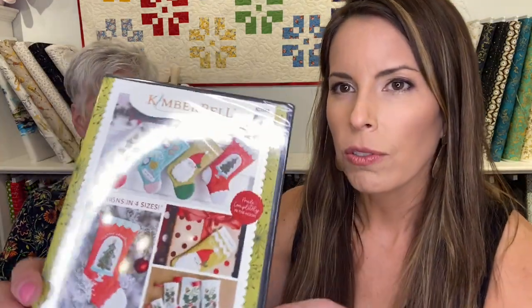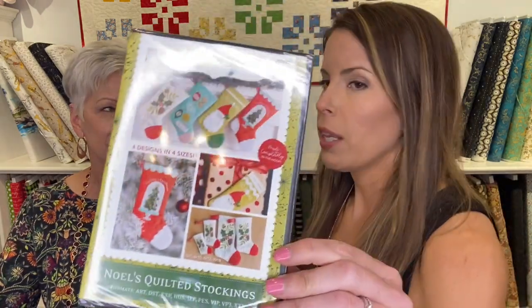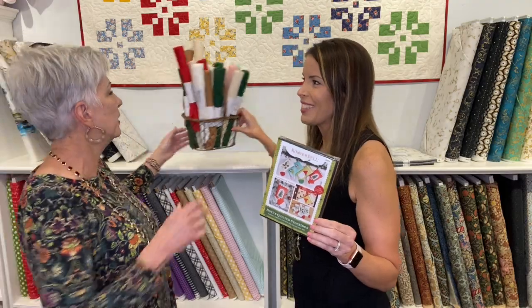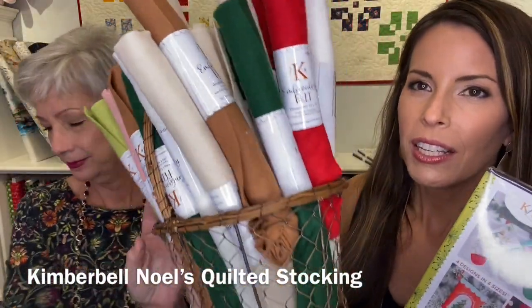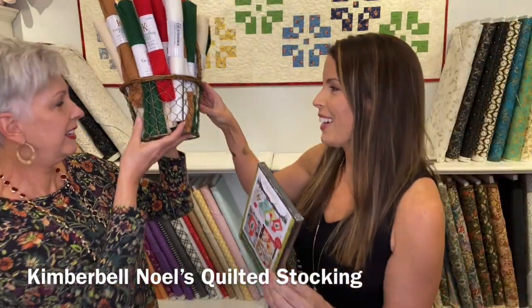So totally side note, we're going to get away from fabric for just one second. This is a new collection from Kimberbell - I love these stockings. You make this in the hoop; it's completely constructed in the hoop. So if you've got a five by seven hoop or bigger, you can do this project. Check out the felt that we have to go with it - this is the good stuff, the really nice felt that you can make the Kimberbell in-the-hoop projects with. Gorgeous.